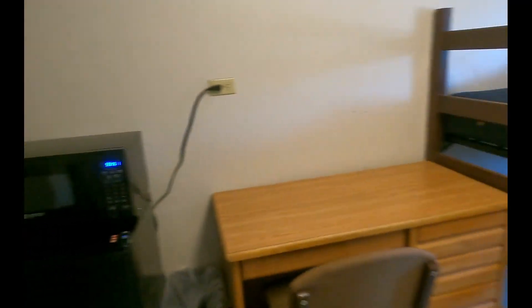You have a micro fridge, a closet, and a double bed!